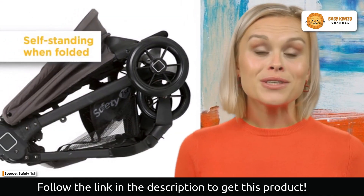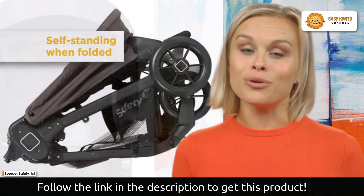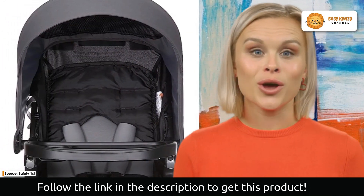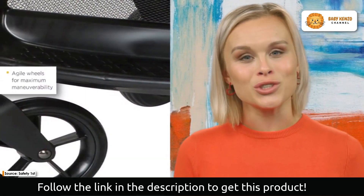We prioritize your baby's comfort and safety, and the super-sized canopy with a flip-out visor shelters your baby from the elements while improving ventilation for a more enjoyable ride.